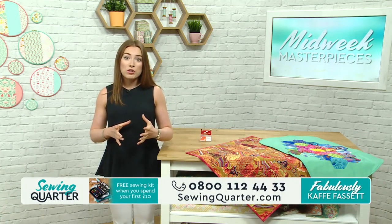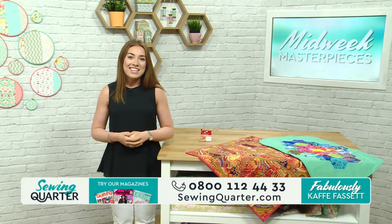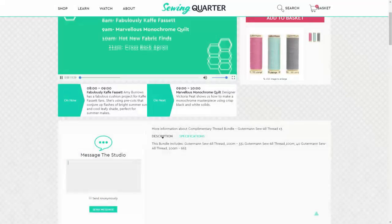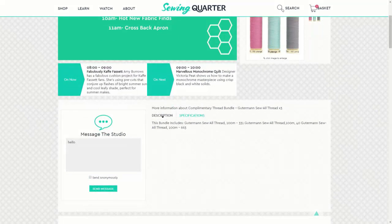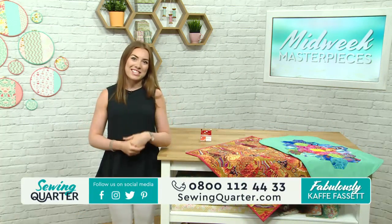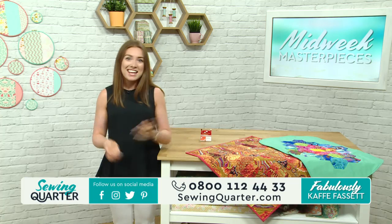In this hour we're looking at Kay Fassett. We love to hear from you, so please do get in touch. Drop us a message — head to the website, go to the watch page, and underneath the live feed you'll see the message-the-studio box. That goes straight to our producer Hannah. You can also email us a picture of anything you've made at studio@sewingquarter.com — especially if you've made something with Kay Fassett fabric, charm packs, or fat quarters.